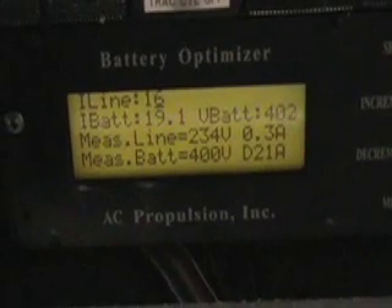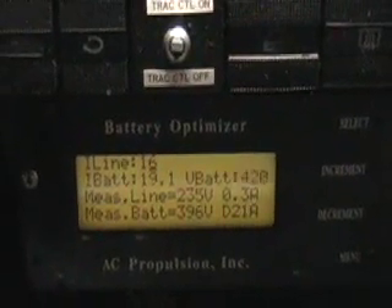We've got one hour at the current charge rate. What it did now was go into equalization mode, bringing the battery up closer to 420 volts. These are the individual display lines for each of the 28 batteries, and it brings them all up eventually to 420 volts — which we're not going to do right now.